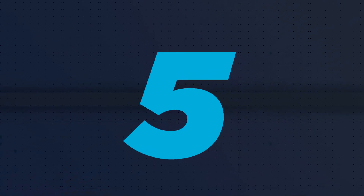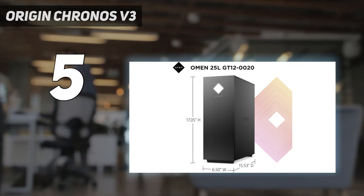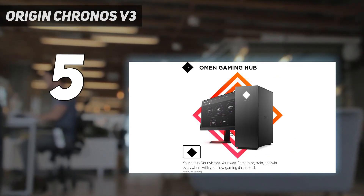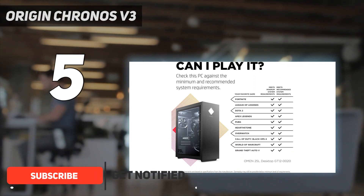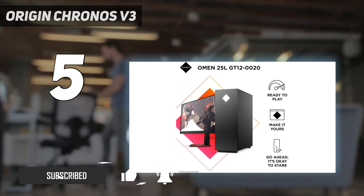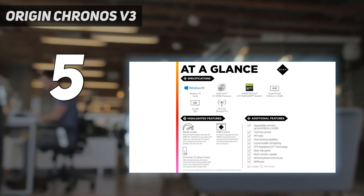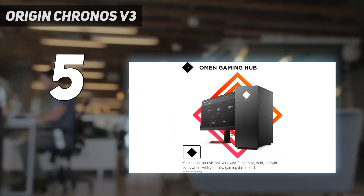Starting at number 5: the Origin Kronos V3. We couldn't decide if we liked the monolithic stature of the HP Omen 25L or its fun RGB-filled lighting emanating from the front and through the side glass panel. Either way, this computer makes a statement. And considering that this is really a mid-tier gaming PC, that's more than we would have expected.